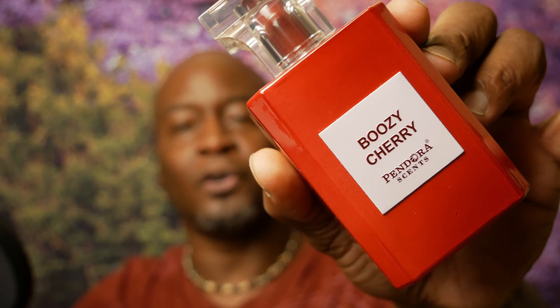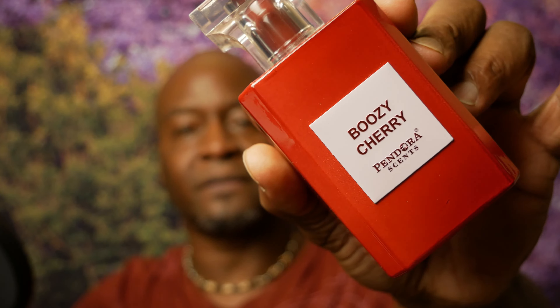My only pet peeve is if you buy a clone, claim it as a clone. Don't buy a clone and say 'I'm wearing Tom Ford Lost Cherry' when you know it's just a clone. But wear what you want to wear, smell good. If it's a good clone, I'm gonna wear it. Now let's get to the video — the clone we're doing today is from Pandora Scents, 'Boozy Cherry.'